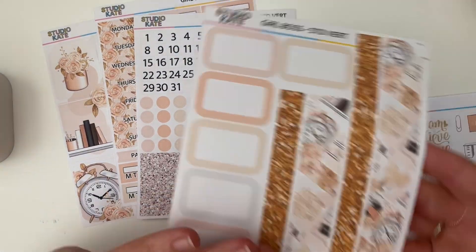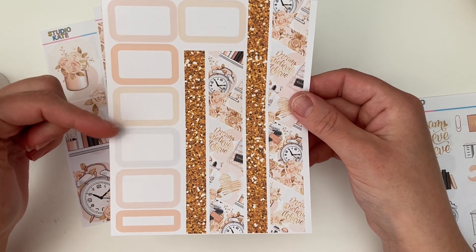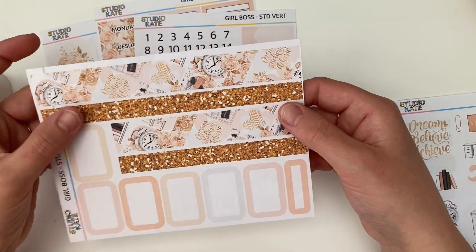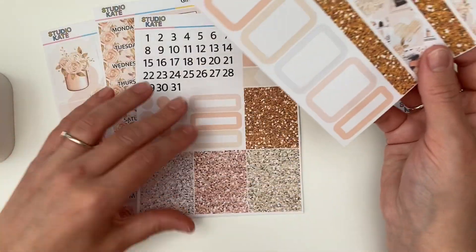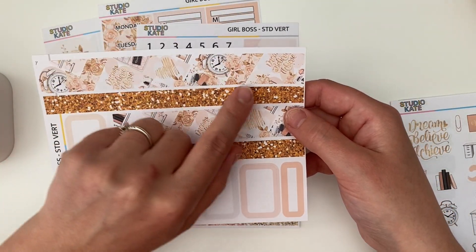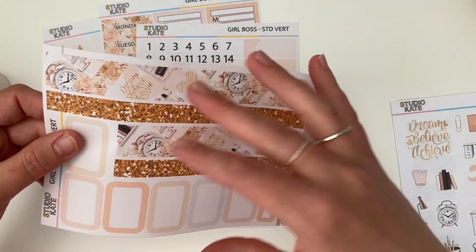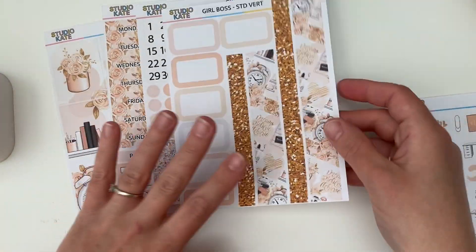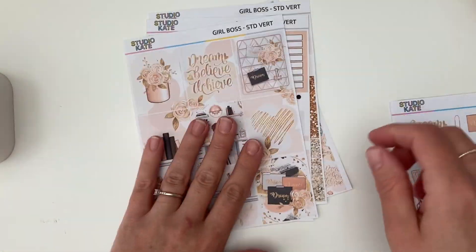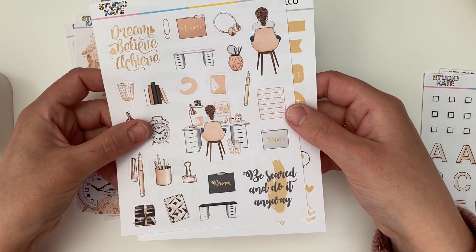Page four we have our half boxes that are rounded, and a little quarter box because it fits on the edge. Then we have some beautiful washi — one of the colors of the glitters for the little skinny washi, and then this beautiful patterned thick washi. You can layer them up or use one or the other — you've got lots of options. So that is the four-page kit: Girlboss.